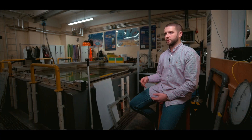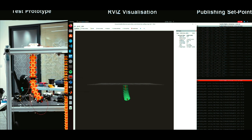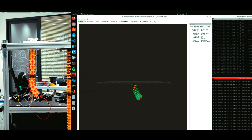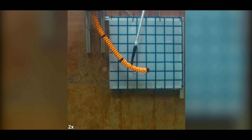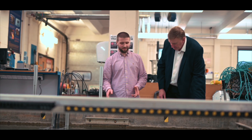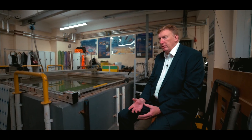Senai Cimatec has a lot of background working with industry and solving industrial problems — standards, practices, things like that — whereas the team here at the National Robotarium, including myself, Alex, Xing Yu, and Francesco over at the University of Edinburgh, have a lot of background in research related to soft robotics.